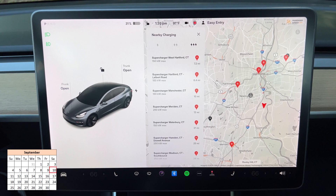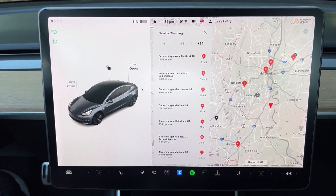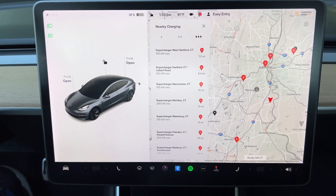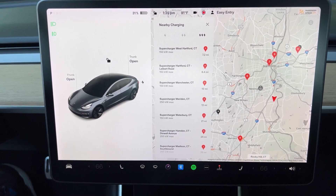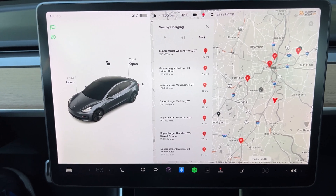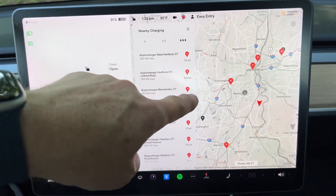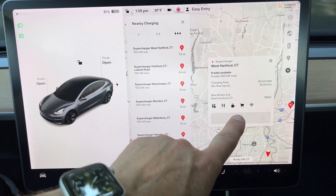Quick tip: how do you get your car to precondition if you're not seeing a supercharger on the map that you're heading to? That's actually what I'm doing now. I've got a supercharger that's brand new and it doesn't even show on the map two miles away, but I want to trick the car into preconditioning. So I'm at 31% and I'm going to pick the closest supercharger, which is 7.2 miles away, and route myself to it.